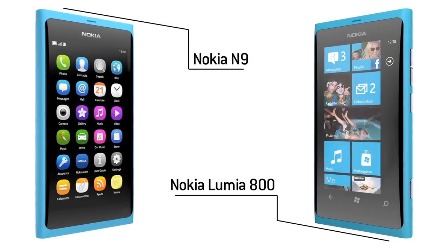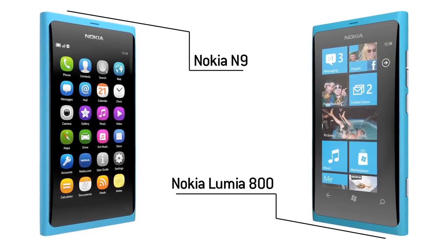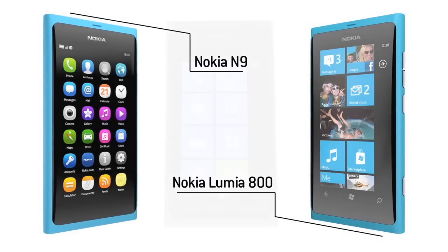A brief look at the device and you'd be forgiven for mistaking it for the MeeGo-running Nokia N9. And in truth, the two devices share some commonalities, primarily in their tapered polycarbonate unibodies and convex screens.